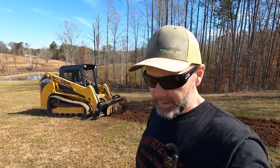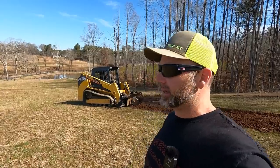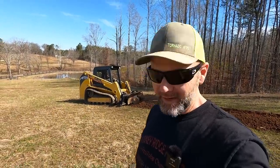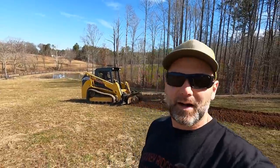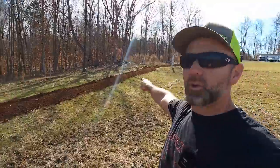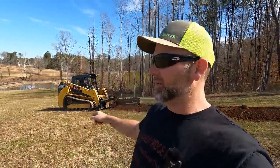Before I get in there and sort that out, we've got to race the rain. Today is Wednesday and we have rain coming in next Tuesday. This is a multi-day project. I've already put in about four hours of trenching right here, and all day I'll be on this machine. When I'm not filming, I'm on the machine.